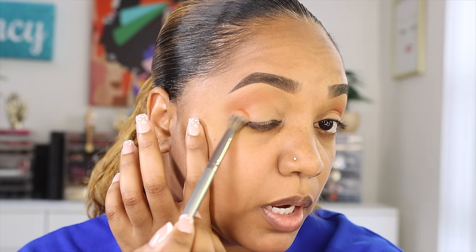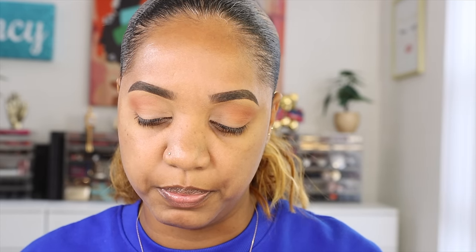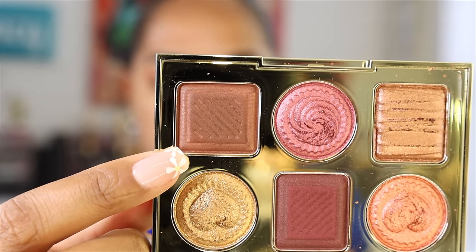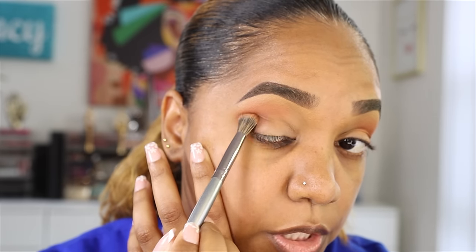I might even wash this off before going to my mom's — it's almost three o'clock and we're heading over later. I just wanted to get ready with you guys and show you some new stuff I picked up. Now grabbing the shade Ganache.